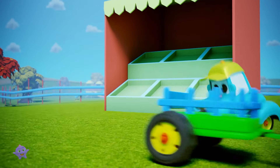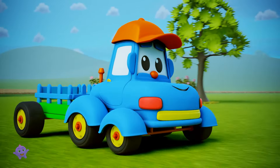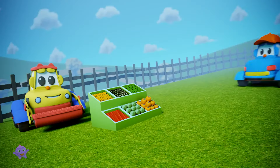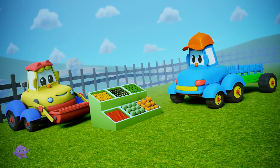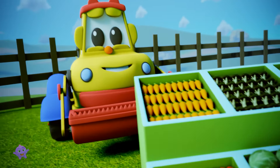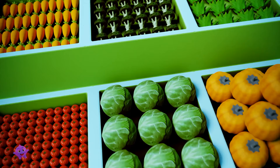Oh, I can help with that, says Hector. And off he goes to the farm. Hi there, Scooper, says Hector. Ray's needs some vegetables for his vegetable stall. Can you help out? Why, you bet we can, Hector. That's what we do here, grow vegetables.